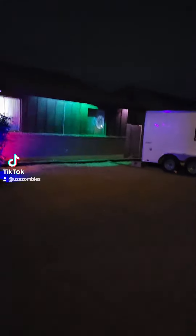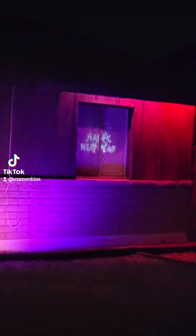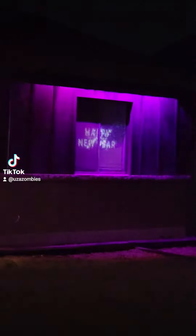Happy New Year's! We have digital effects in this window. It'll look a lot better when we get our frosted curtain. Right now it's just doing it on the blinds.